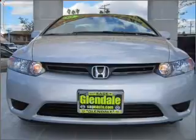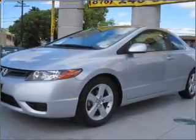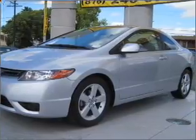A premium sound system is just one of the benefits of owning this vehicle. The anti-lock braking system will help deliver you safely to your destination. Let the outside in with a built-in sunroof.